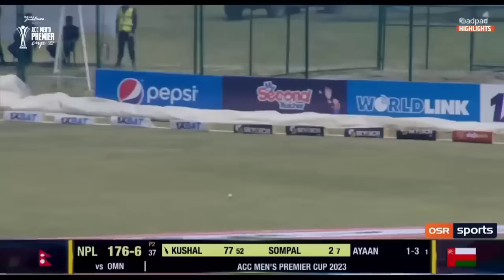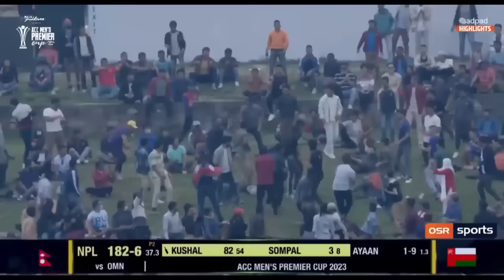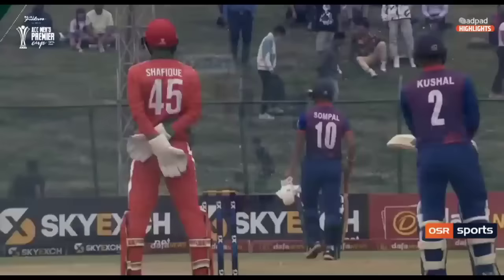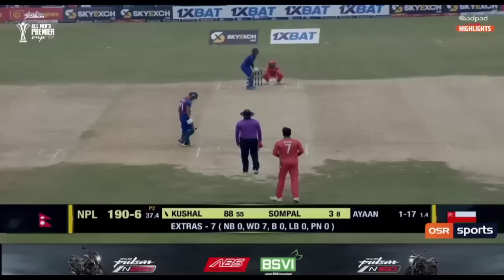Kushal Mala is making it look so, so easy. That's massive — that's six more. That would be six on any cricketing ground in the world, but aren't we lucky it's here in Kathmandu, Nepal? Because Kushal Mala is playing, arguably, the greatest innings in Nepal's short ODI history. It's their 50th ODI of all time, and this is extraordinary stuff. Went a long, long way — almost halfway up in that stance. I have known how special this young man is, but he's just telling the world about it again.